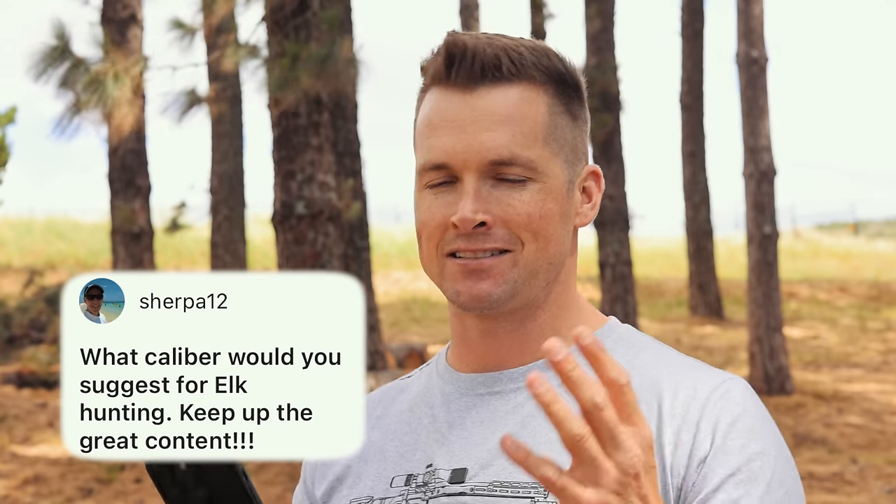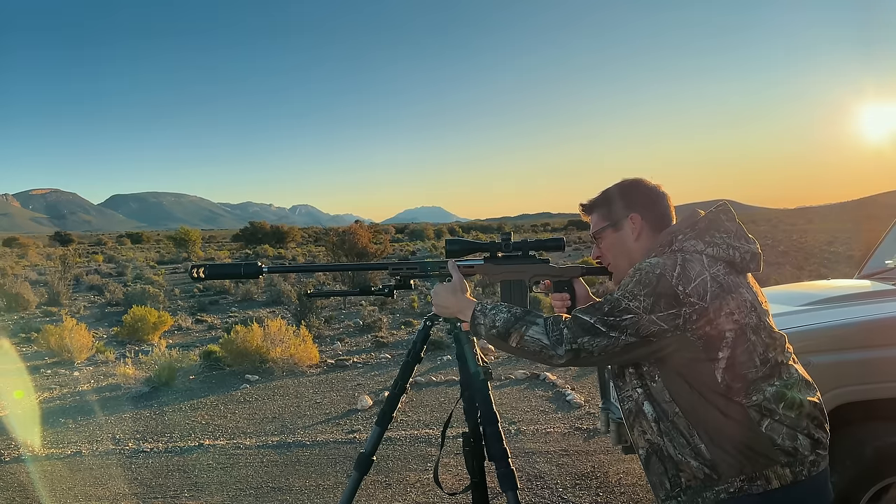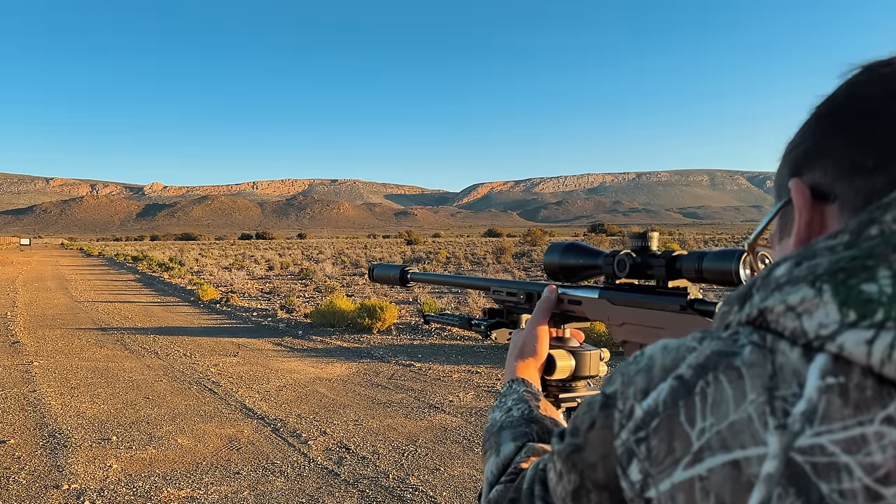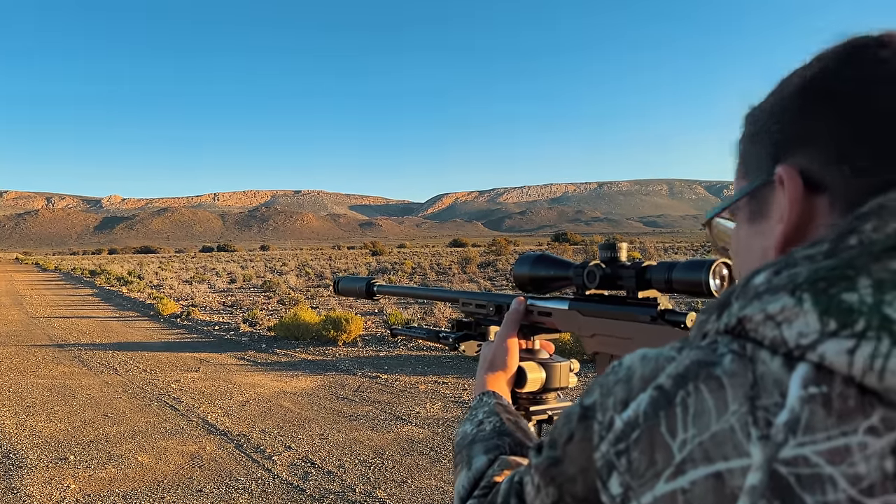What caliber would you suggest for elk hunting? I know a bunch of guys have had mad success with the 6.5 PRC, 7 PRC, but if you've got a 300 WSM or a Win Mag or something to that effect, it's absolutely going to hammer elk.